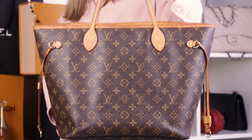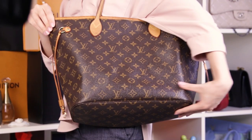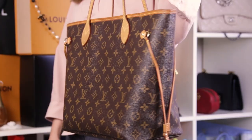A Neverfull MM in canvas would be a great everyday bag, because the canvas is one of the best materials. It's not leather, so it's very firm — it keeps the shape, it looks very good, it's almost impossible to rub it — and the Neverfull is a bag that's not prone to cracks or any type of issues that Louis Vuitton bags are facing recently more and more.